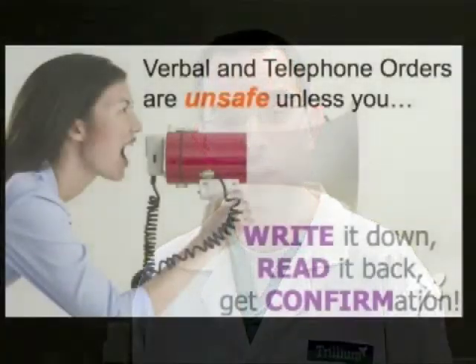And I think we've all seen orders on the back of someone's hand, on a lab coat, napkin, or on some scrap paper. Here's a nice poster from a US hospital. It says: verbal orders are unsafe unless you write it down, read it back, and get confirmation. This is the foundation of our readback protocol for verbal and telephone orders.